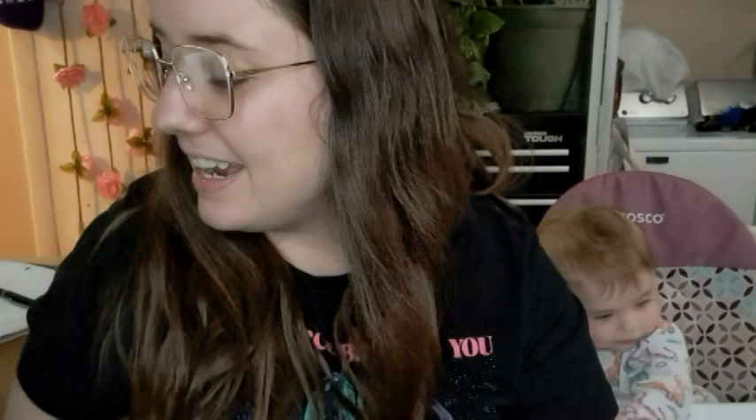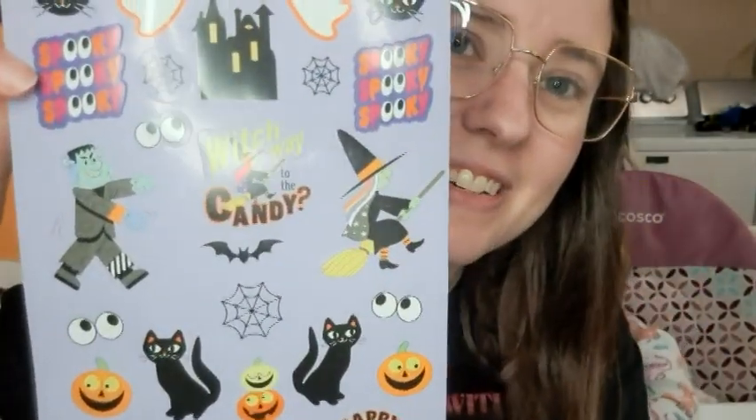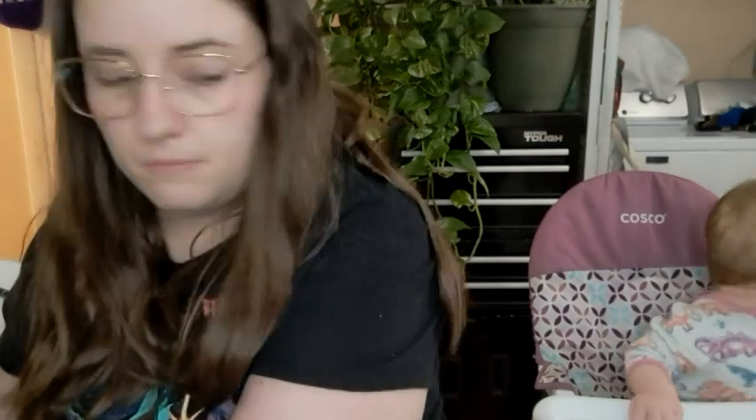The next thing is a package that I got that was very red. It's a very red package, and it's from Maura from New York. She sent me a cute little package. First — stickers! Halloween stickers, which I love. Me and Jessie both love stickers.